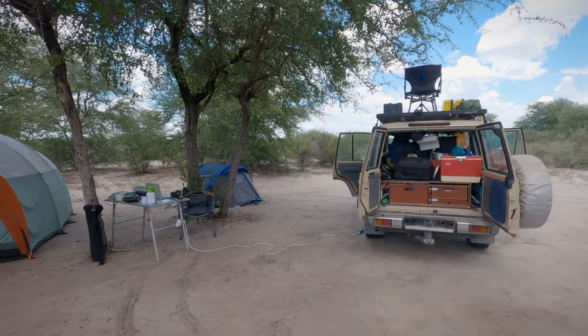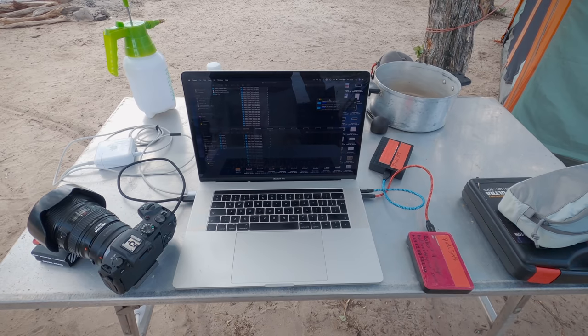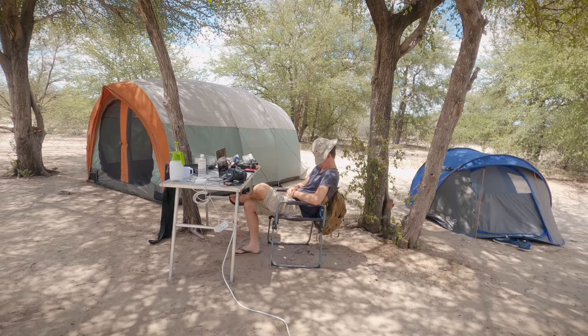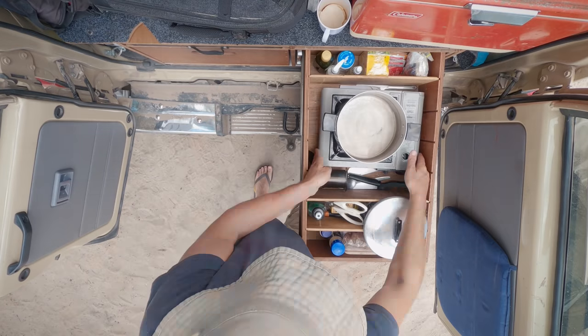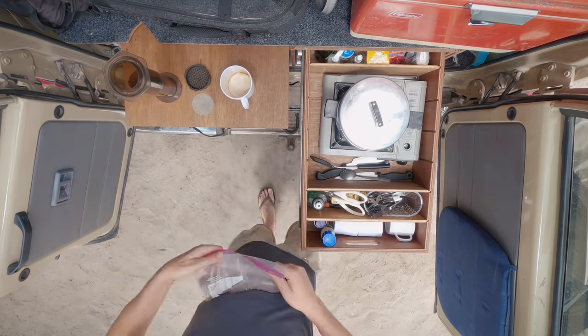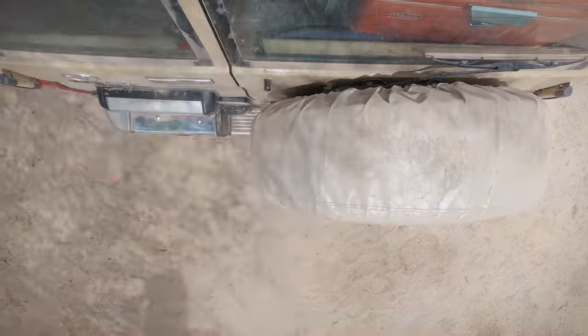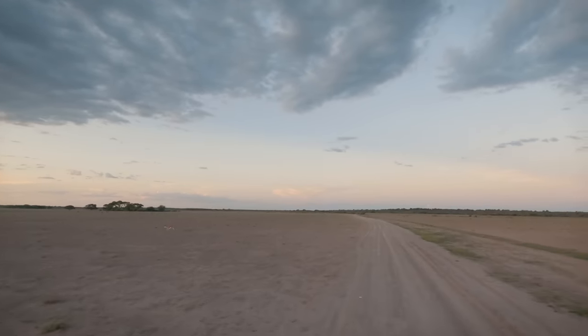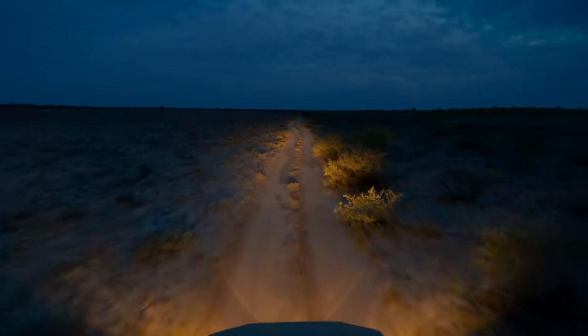On most days we would return to camp to eat lunch and wait out the heat of the day. I used this time to back up my footage and charge my batteries. At around three o'clock in the afternoon I'd boil some water on the gas stove and make a strong cup of coffee. Then we would head out again for an afternoon drive, returning only when it was too dark to film.